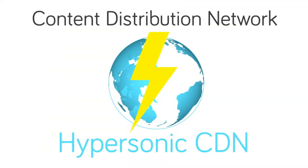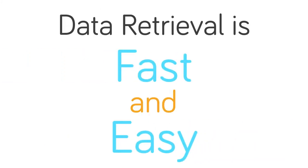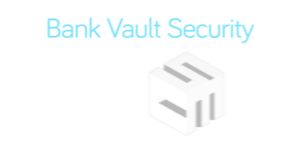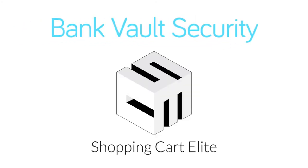And since our servers are connected by our lightning-fast content distribution network with Hypersonic CDN, data retrieval is fast and easy. Don't take risks with your security. Take your security to the next level with Bank Vault Security by Shopping Cart Elite.